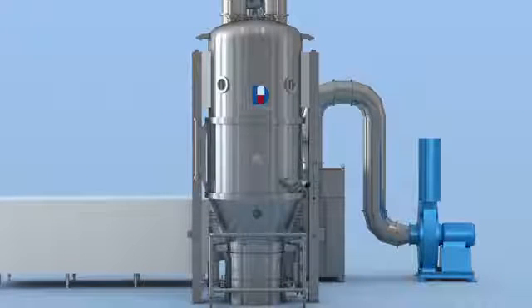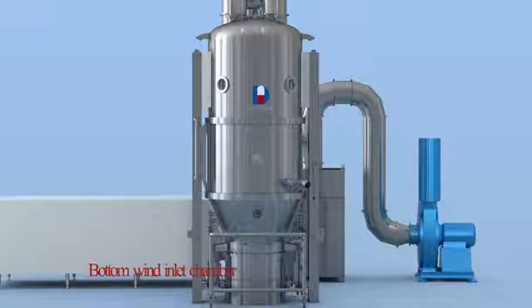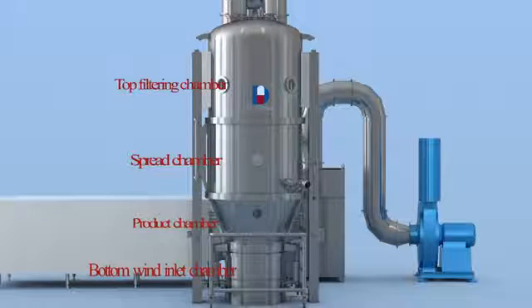The machine tower is designed in four sections including lower plenum duct, product container, expansion chamber, and top filter house.